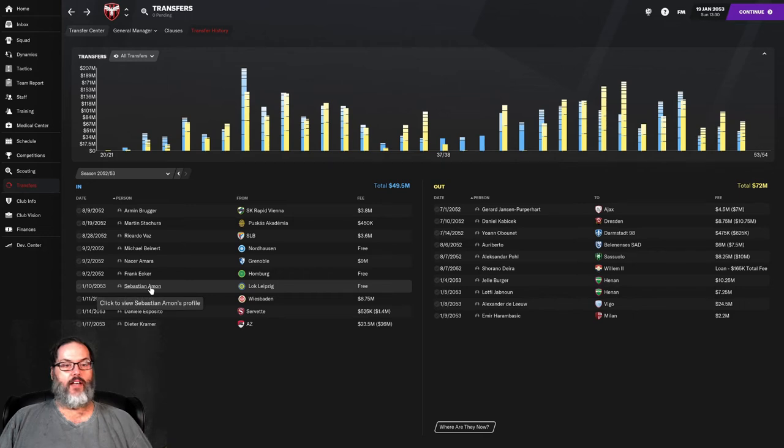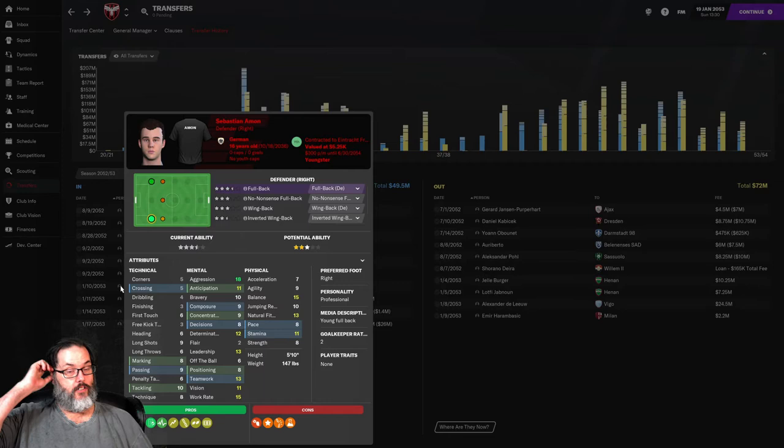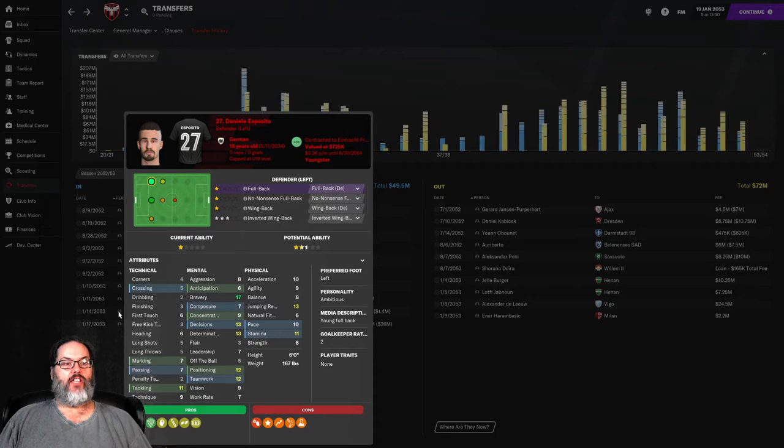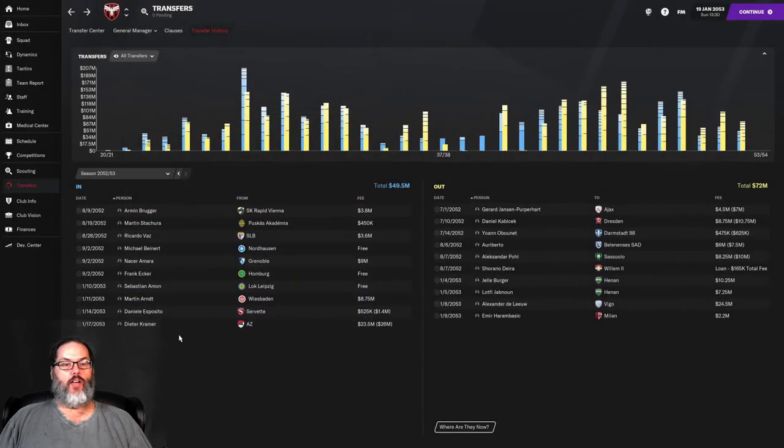On our side, we brought in a couple of young players. Sebastian Amon comes in on a free — he's 16 years old and German. I'm finding it's a good thing to just gather up as many Germans as we can because you've got to have them in this league. Daniel Esposito, a backline player, 18 years old and German. We paid a little bit more because he is 18 — not much in the way of potential but a 1.4 possible fee to Servet.